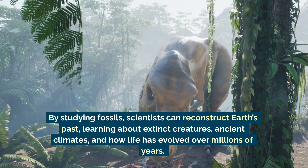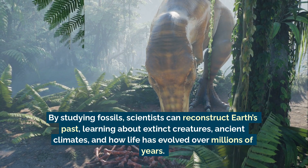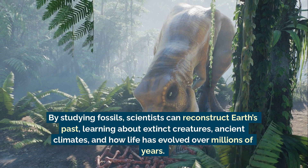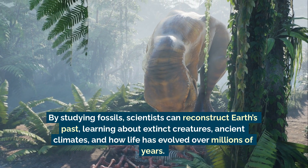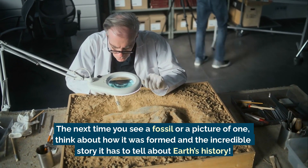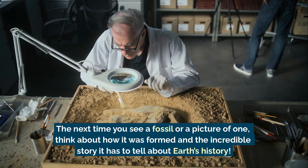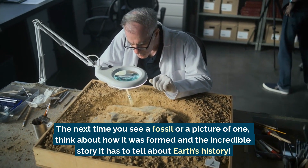By studying fossils, scientists can reconstruct Earth's past, learning about extinct creatures, ancient climates, and how life has evolved over millions of years. The next time you see a fossil, or a picture of one, think about how it was formed and the incredible story it has to tell about Earth's history.